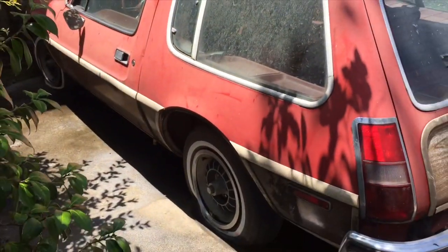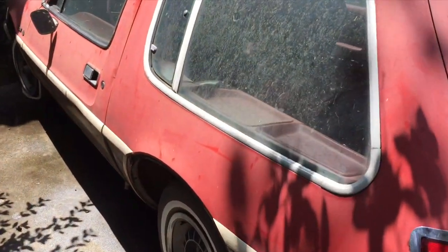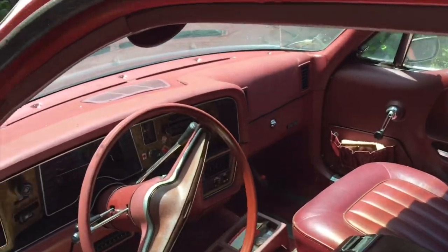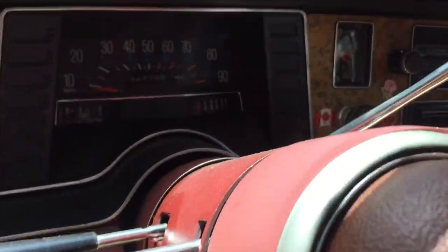Two of the tires aired up, two of them did not. But we'll see if we can still get it on the trailer. The interior is actually in really good shape. The car actually only has 50,000 miles.